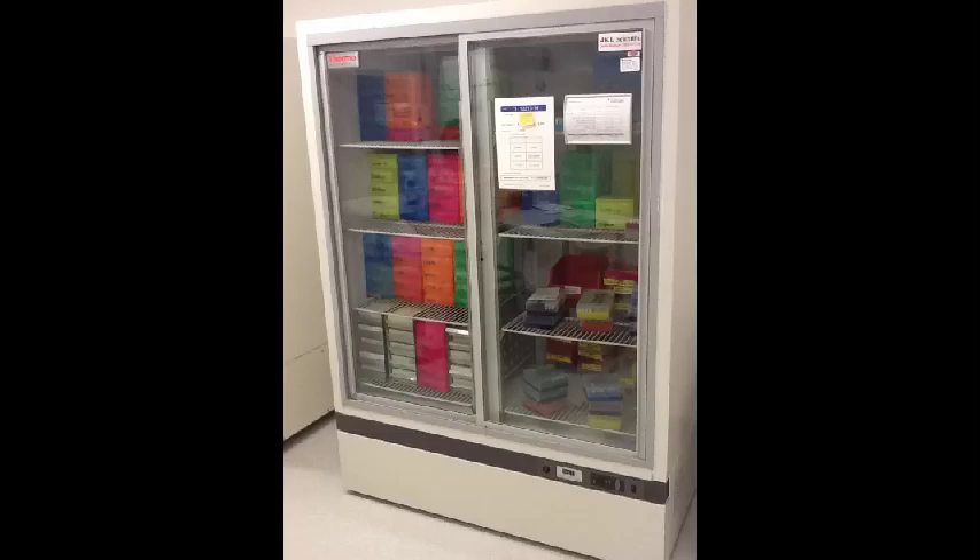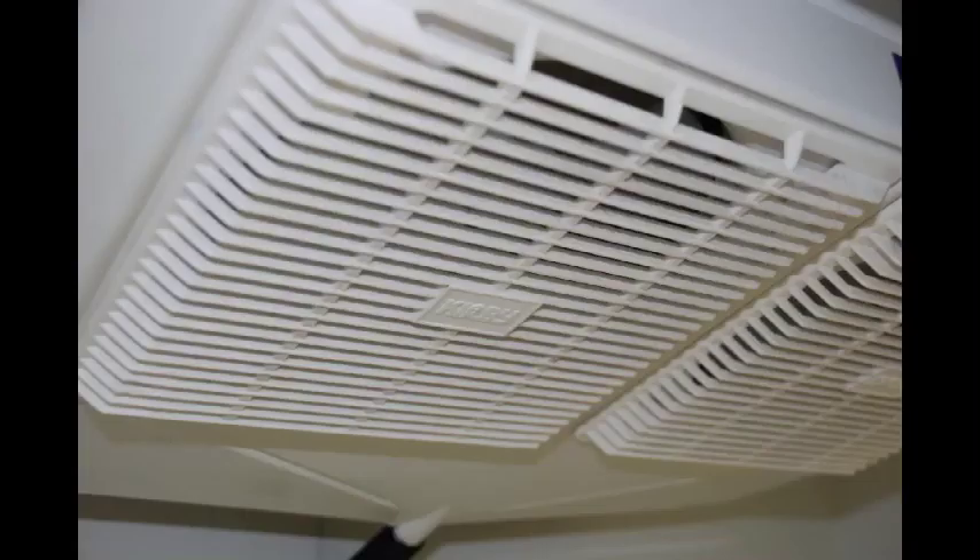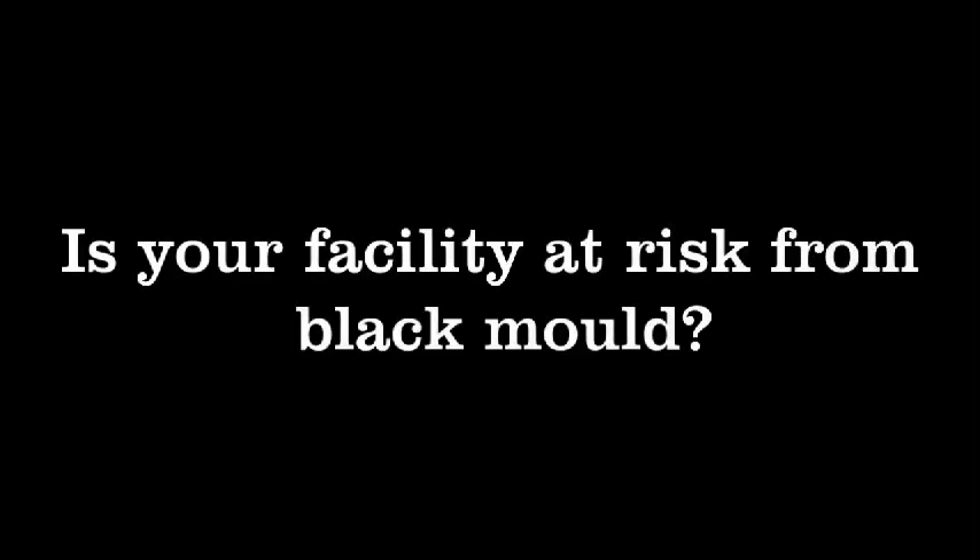Lab fridges are vital equipment in many laboratories. They are used to store samples, cultures, PCR fragments, and other sensitive biological materials. Sample integrity is a fundamental premise of the modern lab. What if, however, your samples were silently becoming contaminated?